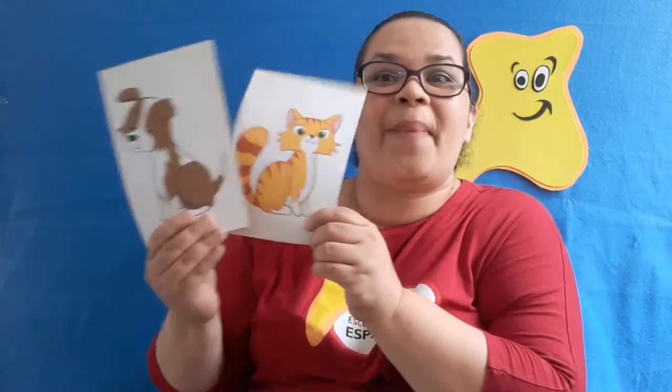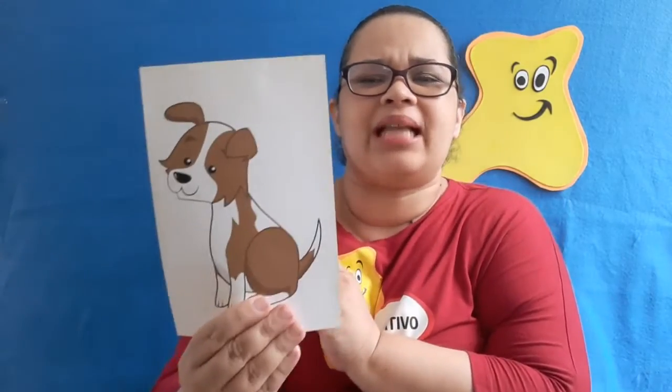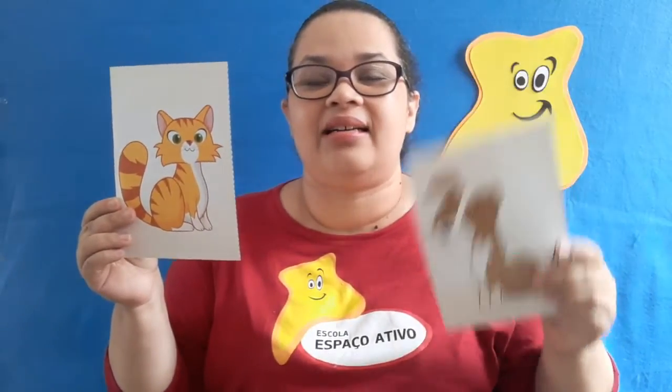What pet is it? It's a dog — very good! And what pet is it? It's a cat! Nice. So we have a cat and a dog.